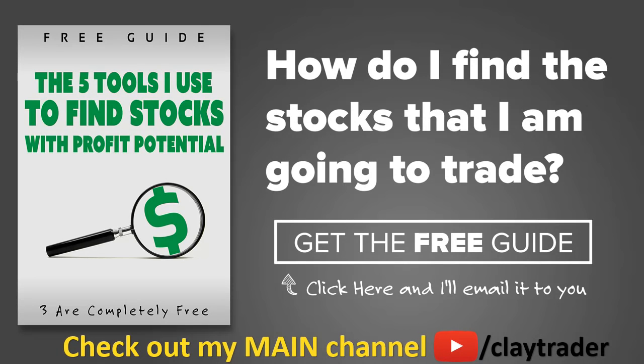One of the most popular questions I get is, 'Hey Clay, how do you find the stocks that you trade?' So what I've done is put together a free resource guide where I talk about the tools I use to locate stocks that I find interesting and think may have potential. If that sounds like something that could add value to you as a trader, click right there to get access to the guide. It's very short and to the point, and it is free. Thanks for watching, have a good one.